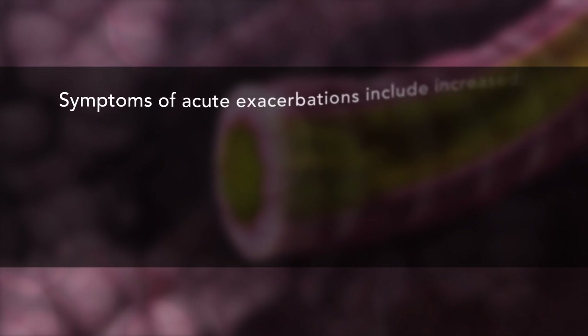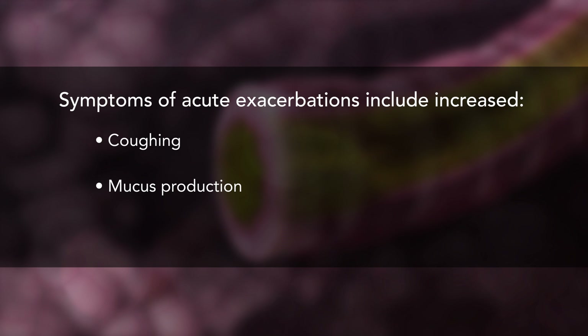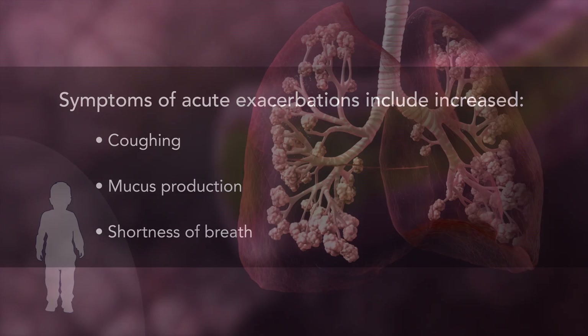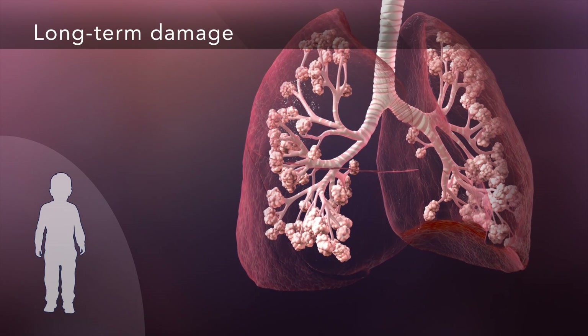Because of this, you may periodically have acute infections or exacerbations of the disease, causing symptoms such as increased coughing, production of mucus, and shortness of breath. As the disease progresses, long-term damage can occur in your lungs.